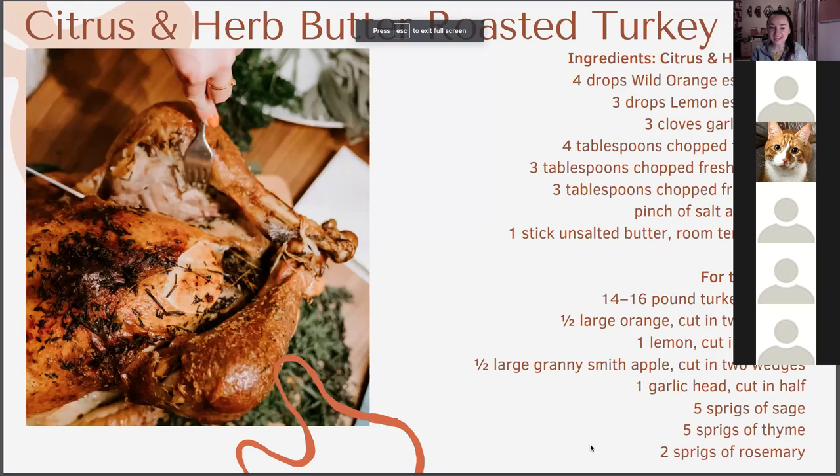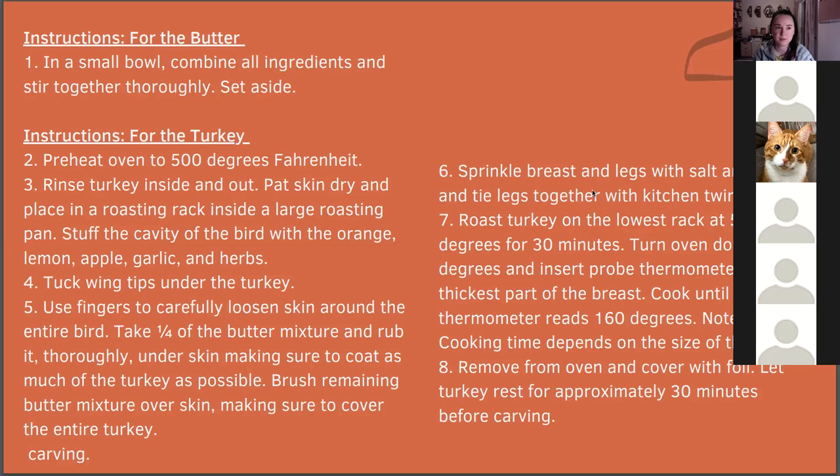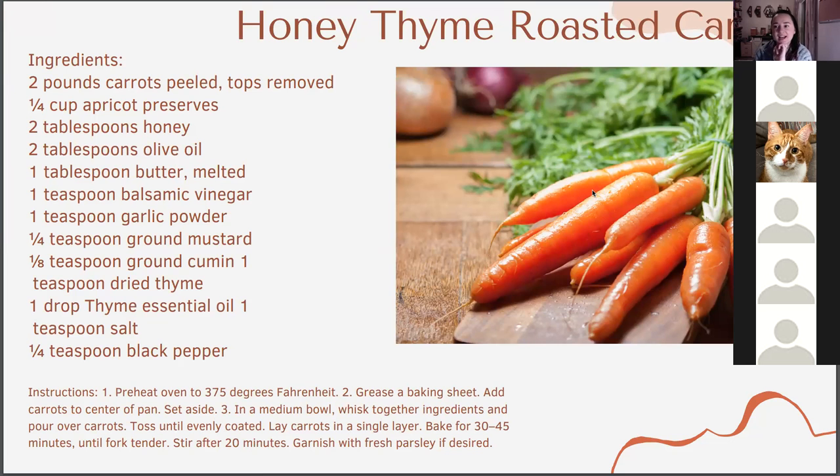Traditional turkey — a fun citrus and herb twist. You can also use this for roast chicken or duck. Duck and orange is delish. I'll be emailing out all these recipes with a recipe book, so don't worry about writing everything down feverishly. Honey thyme roasted carrots — I love doing different recipes for carrots, it's a fun way to experiment in the kitchen.